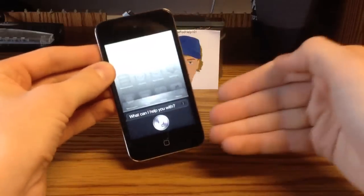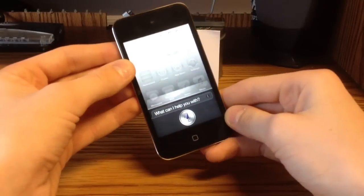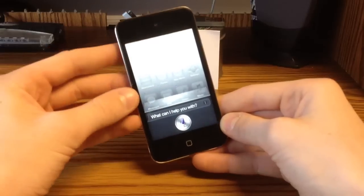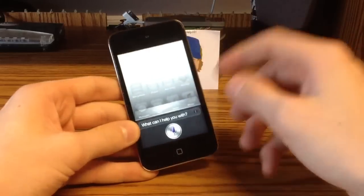Hold down the home button. As you can see we have Siri. It obviously does not connect to the network because only on the iPhone 4S can we connect to Apple's servers for Siri. So the kinks have not been worked out completely yet.